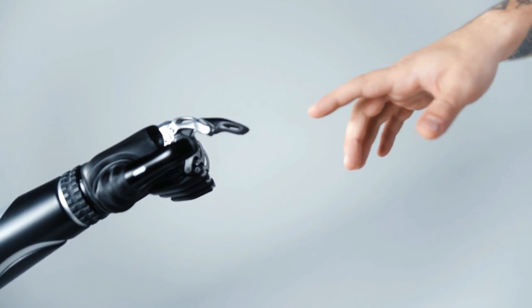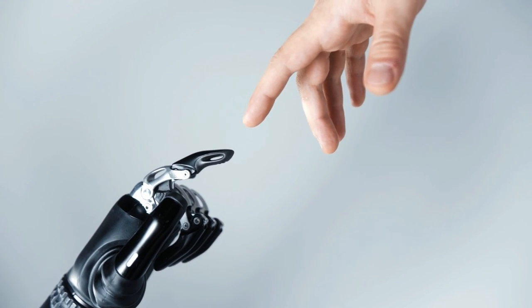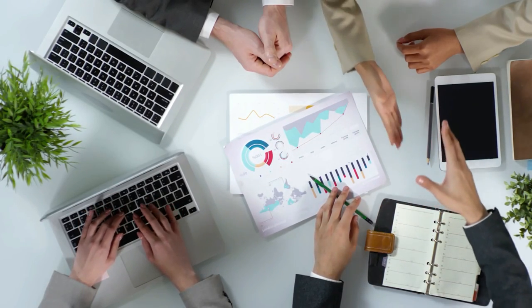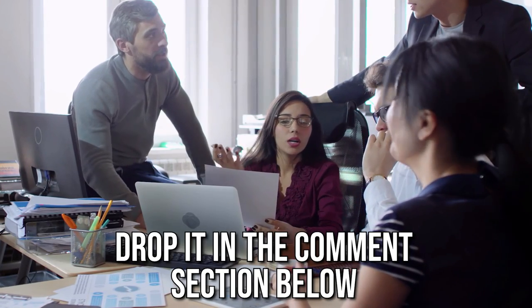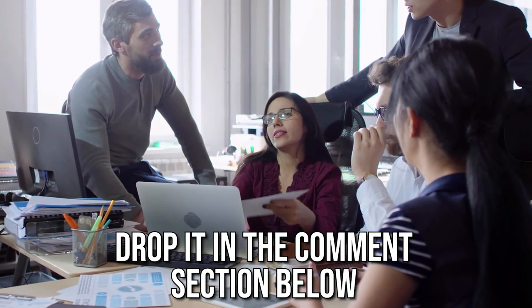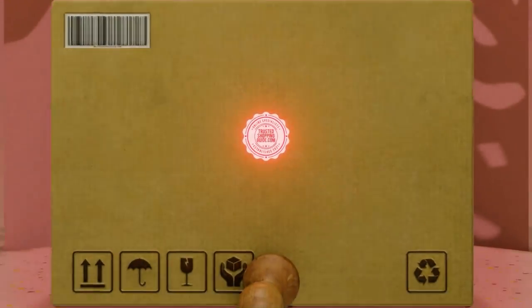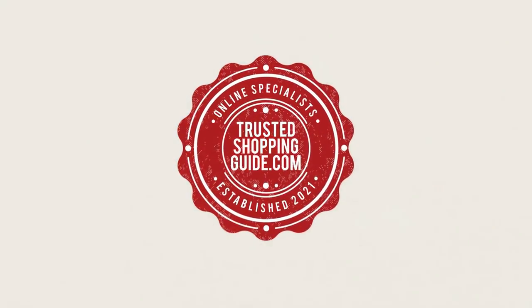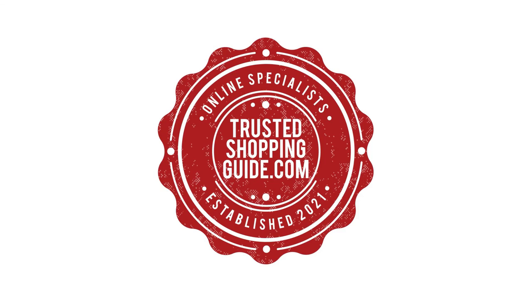And there you have it, folks — our 7 highest-rated projector tripod stands which got our team at TrustedShoppingGuide.com excited this year. If you have any contenders for our next projector tripod stand roundup, drop it in the comment section below. If you liked this video and it helped you, please give it a like and hit the subscribe button to stay connected with all of our research into everything that makes our tech rooms great. We look forward to seeing you at TrustedShoppingGuide.com again soon.